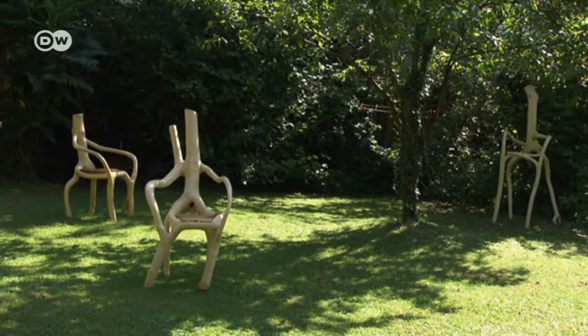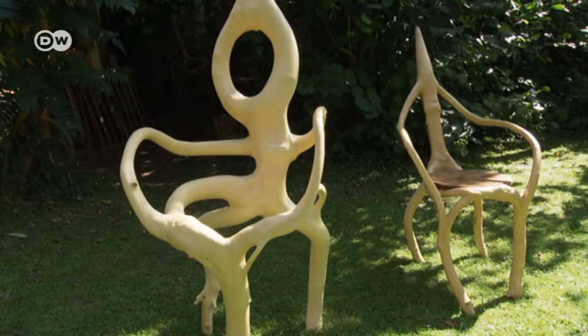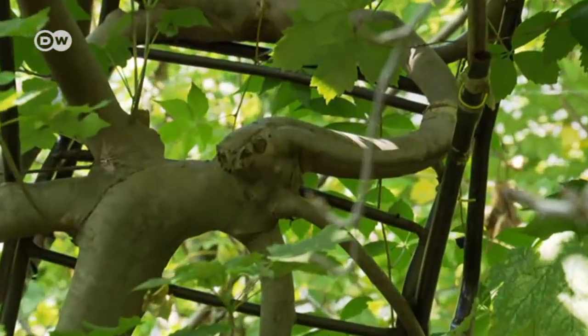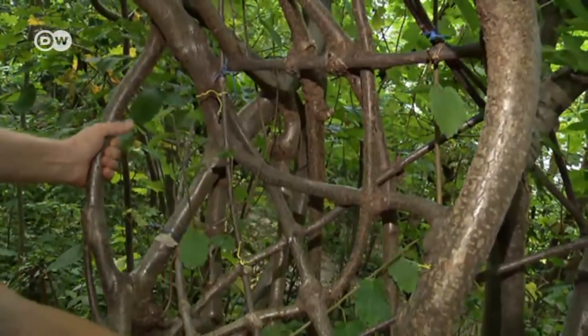These chairs are each unique and they weren't built by a carpenter — they grew in a forest in the Austrian state of Styria. This is the world's first ever growing rocking chair. I've never met anyone who's grown a rocking chair. It's one of a kind. It's been growing for around 12 years and it'll need another two years before it's finally ready.